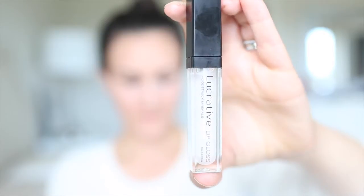Starting off with Loyal. This is our clear gloss. It has a little bit of shimmer to it as well. I know a lot of people like to wear this one over their lip stains or over a lip liner. I personally absolutely love it just as it is, but I'm a little bit of a plain Jane like that.